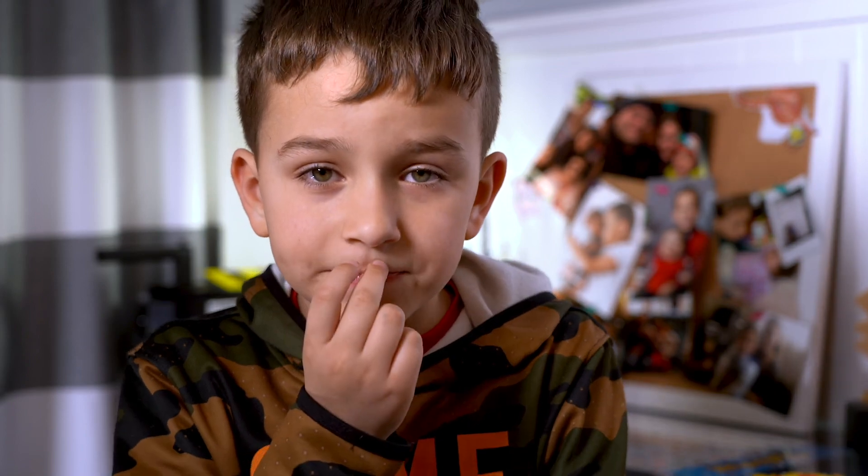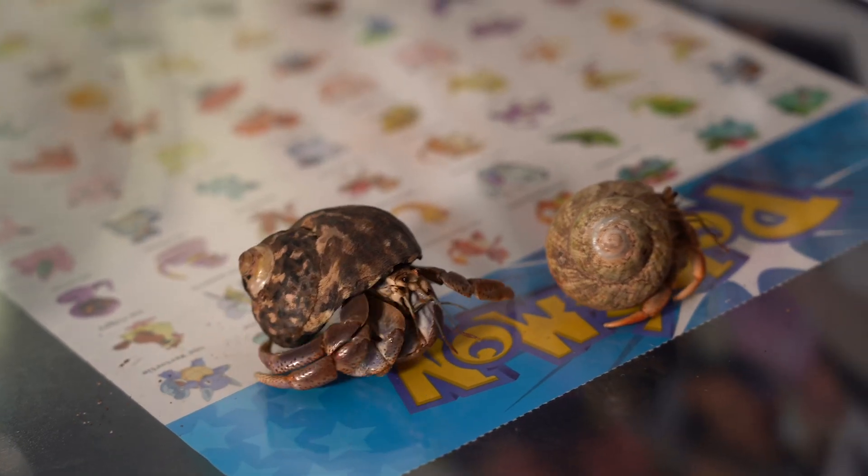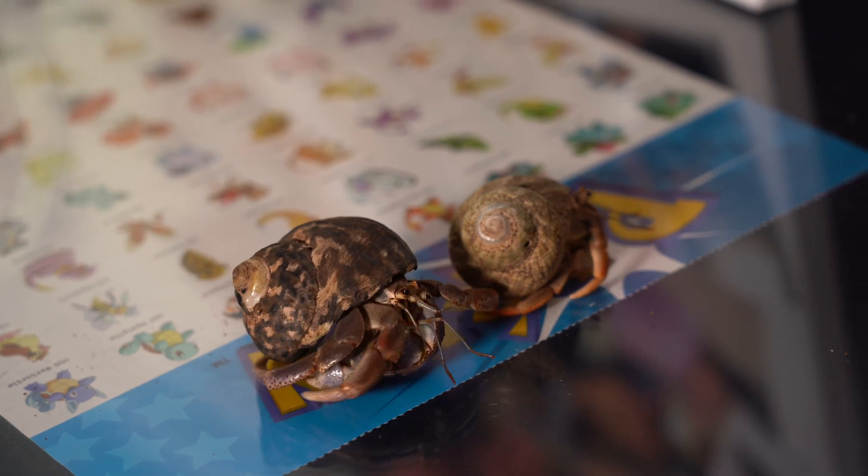Fun fact: I saw a hermit crab that's bigger than a stop sign. They can live up to 30 years. If you see their antennas — if you see a red antenna, that means they're boys. If you see a pink antenna, that means they're girls.